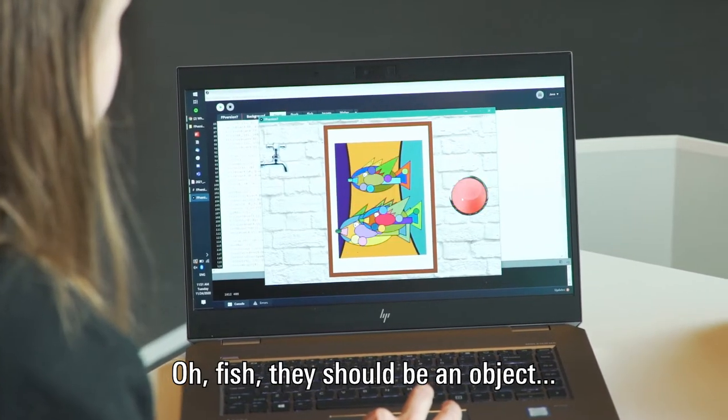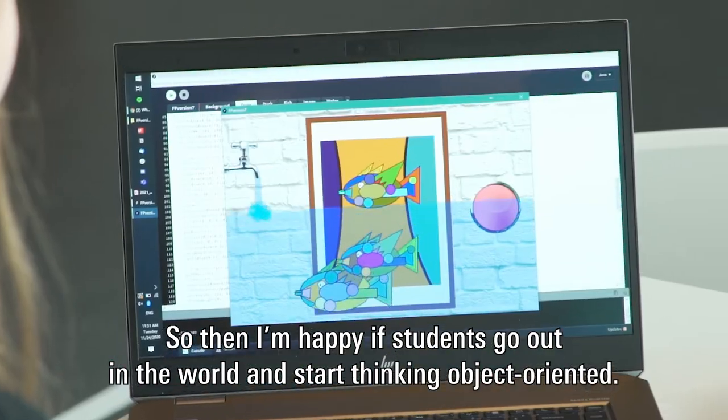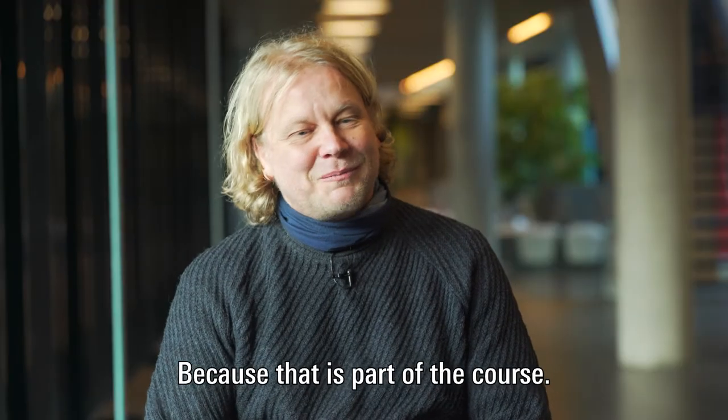I see fish — oh, fish, there should be an object in my program. So I'm really quite happy if they go out in the world and start thinking object-oriented, because that's part of the course.